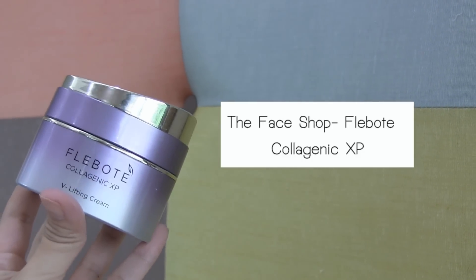Next, I use the Face Shop Flipout Collagenic XP. It acts as a lifting emulsion that restores skin elasticity with moisturization and nourishment.